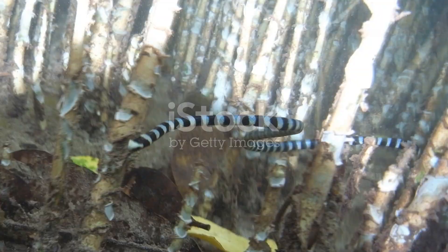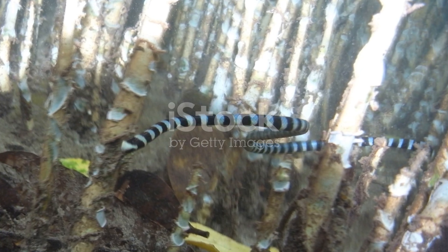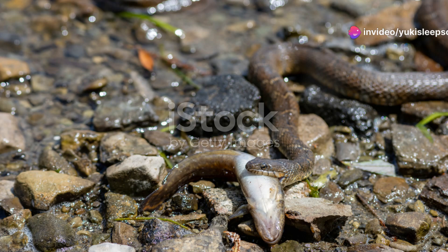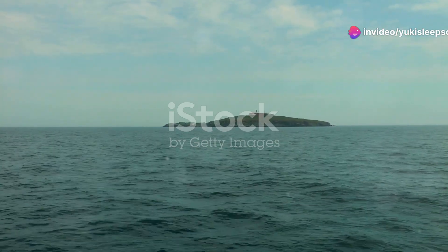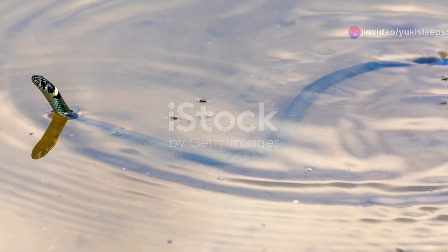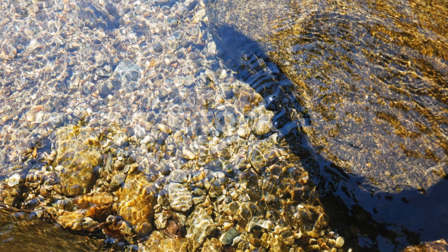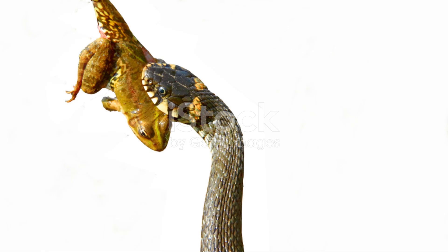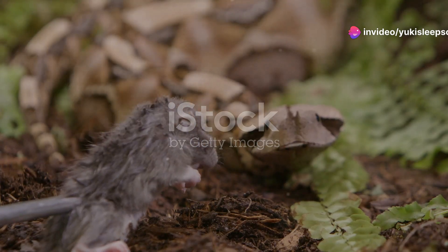They have rear fangs which they use to inject venom deep into their prey, ensuring a swift capture. But hunting isn't the only impressive aspect of their behaviour. Mangrove snakes have an incredible ability to swim — they're excellent swimmers, often gliding effortlessly between the roots and branches submerged in water. This skill allows them to hunt fish and amphibians, adding another dimension to their diet.